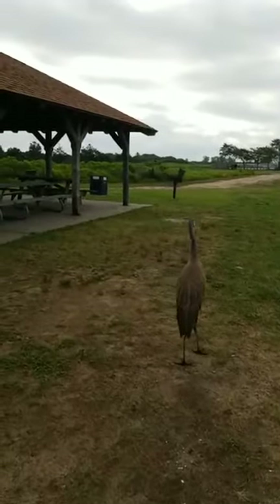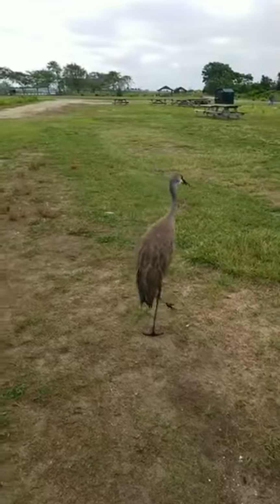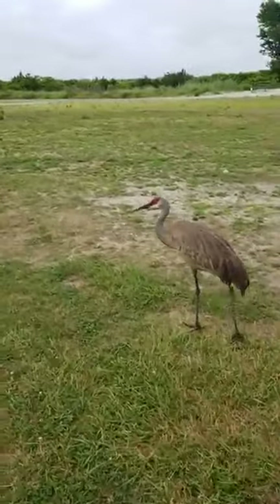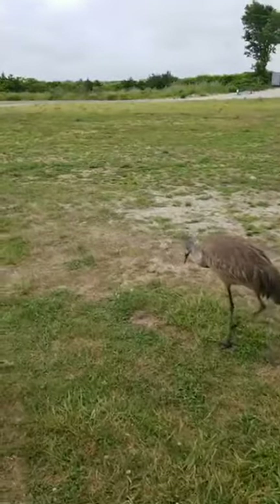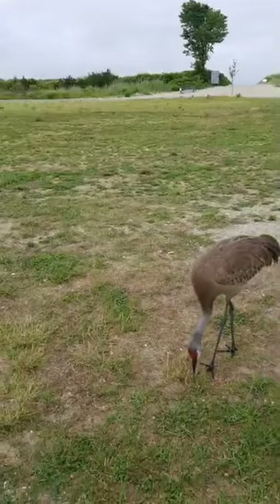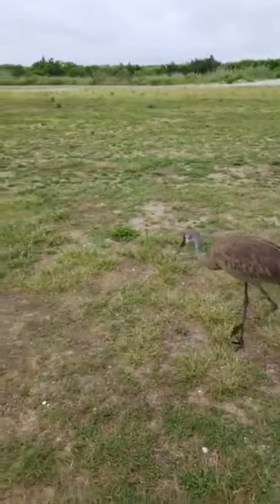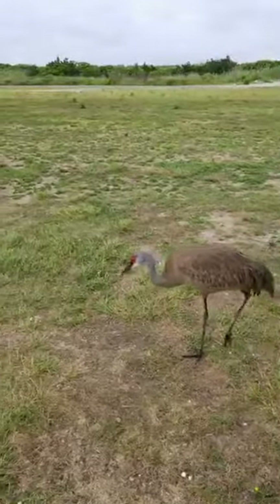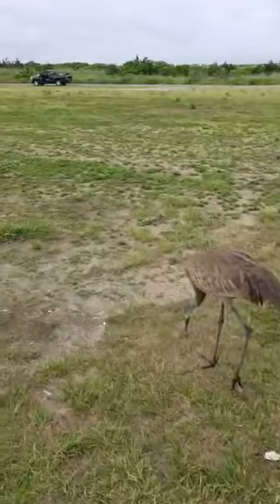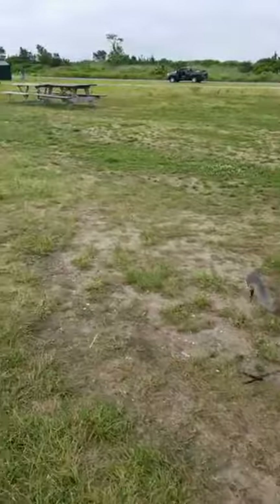I think there are some birders watching right now — if they could chime in and tell us if there's a way to tell males from females. Someone's talking about the trash. It may be picking at trash here and there — that's actually what the crew was doing out here this morning when the bird walked right up to them.